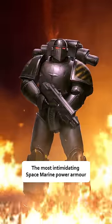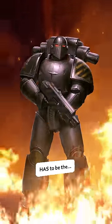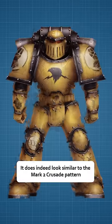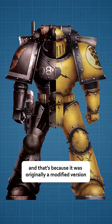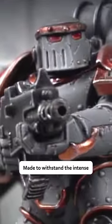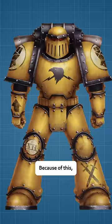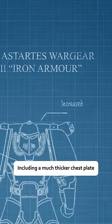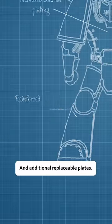The most intimidating Space Marine Power Armor has to be the Mark III Iron Armor. It does indeed look similar to the Mark II Crusade pattern, and that's because it was originally a modified version made to withstand the intense close-quarters fighting of tunnels and shipboarding. Because of this, the Mark III has tough front-facing defenses, including a much thicker chestplate and additional replaceable plates.